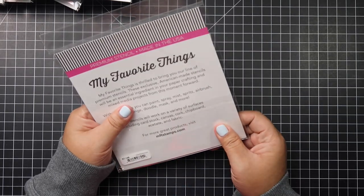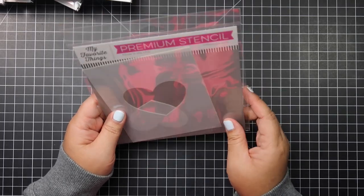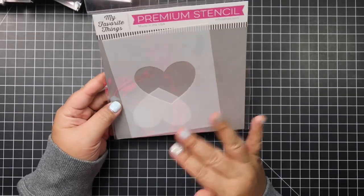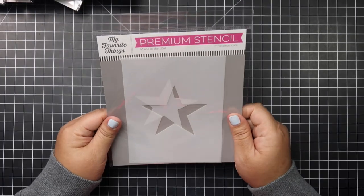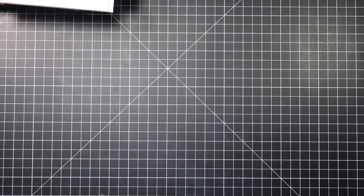I also picked up the Heart Stencil — it's called Heart Extraordinaire — and my favorite stencils are from MFT because I like the quality. I also picked up the Star Extraordinaire from MFT.